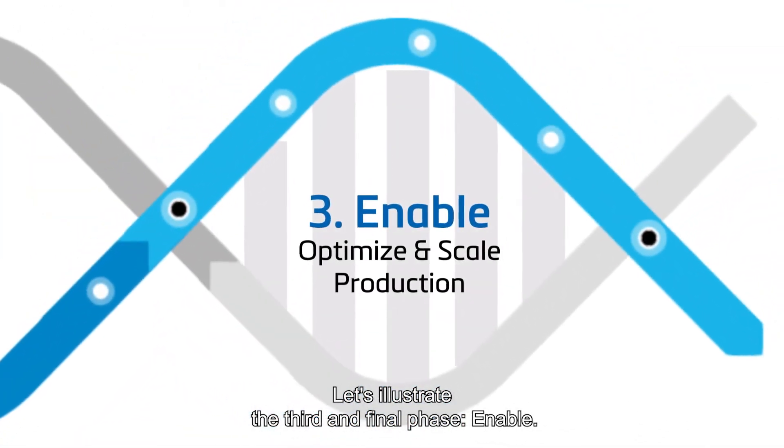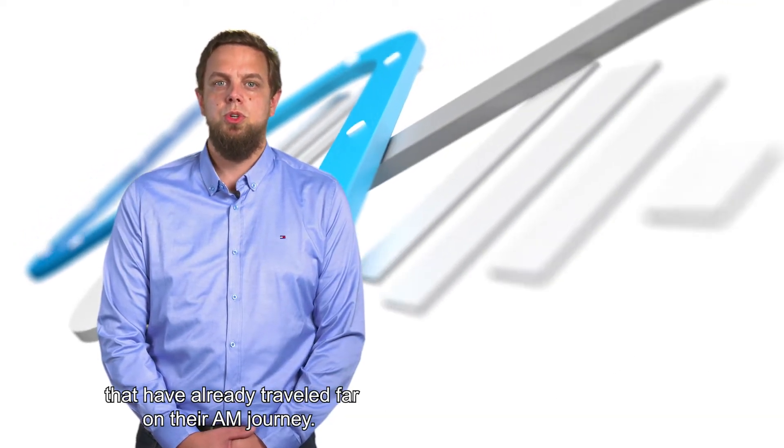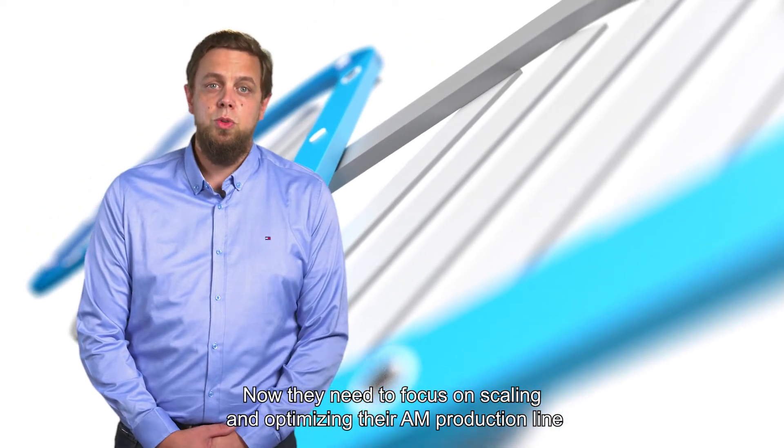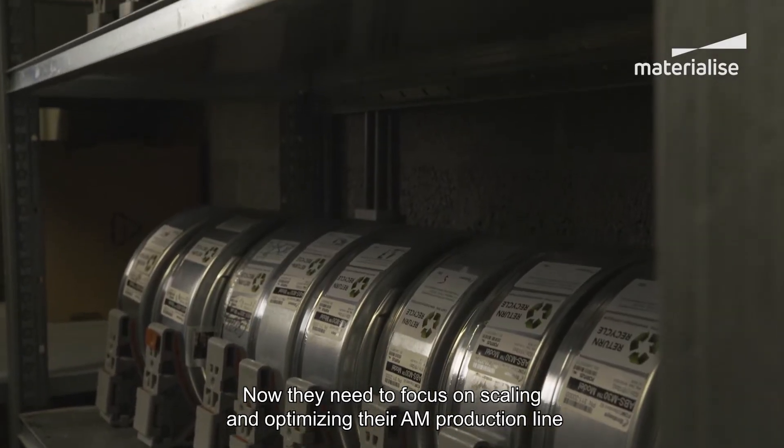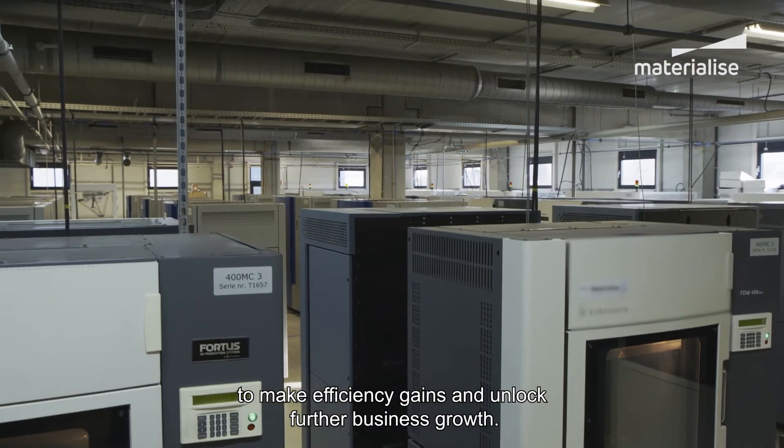Let's illustrate the third and final phase: Enable. It's here that we will talk with companies that have already traveled far on their AM journey. Now they need to focus on scaling and optimizing their AM production line to make efficiency gains and unlock further business growth.